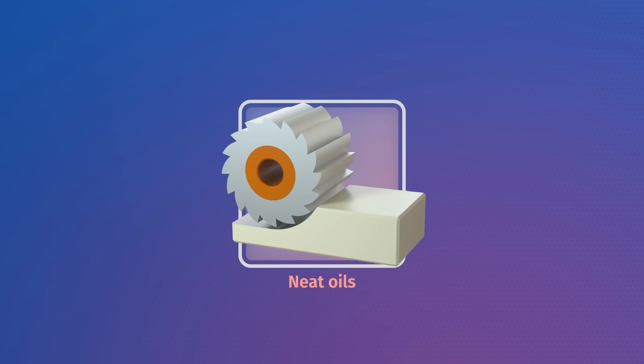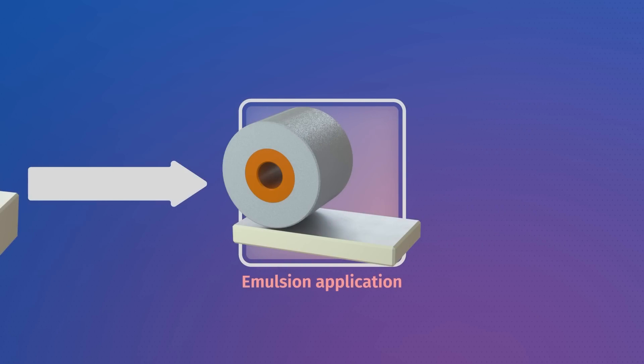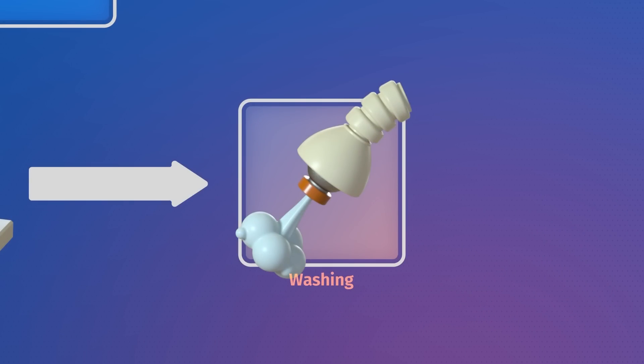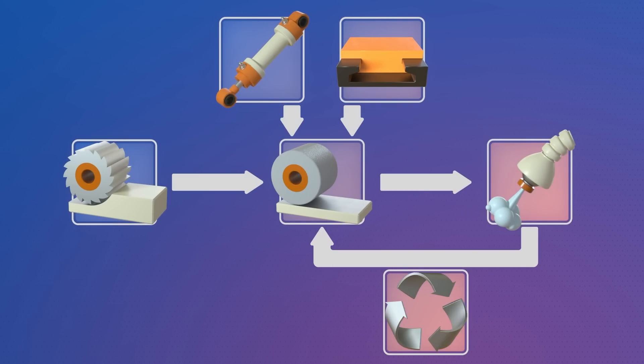So what's the maintenance like on HiCut? There is a level of maintenance, like you would imagine with all fluids. What you get with HiCut is control — control of your whole process, control of the lubricity element, control of the corrosion protection, and control of all the contamination coming in. Having that control does take a little bit more effort, but not a significant amount. Once you start to see the benefits of going down that route of taking control of your fluids, you won't look back.